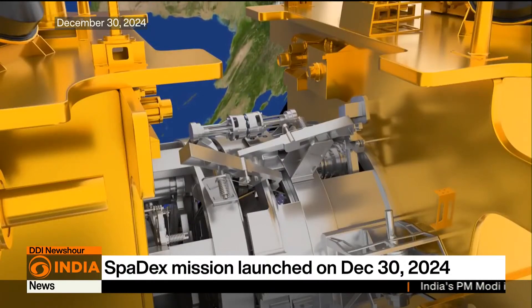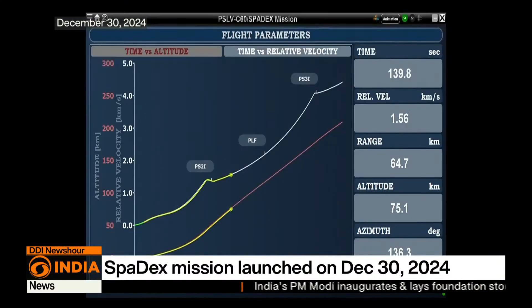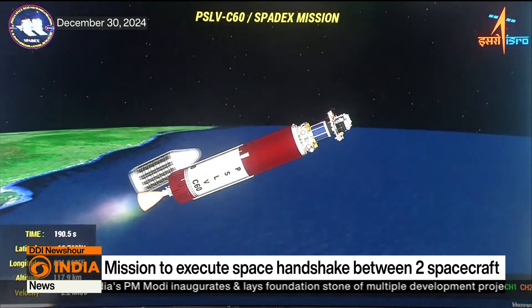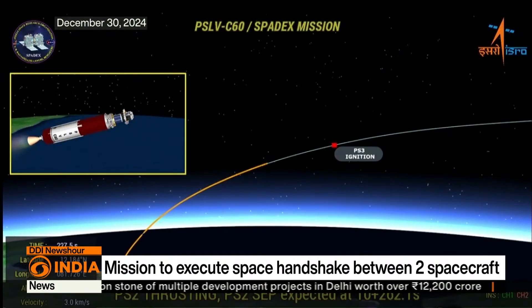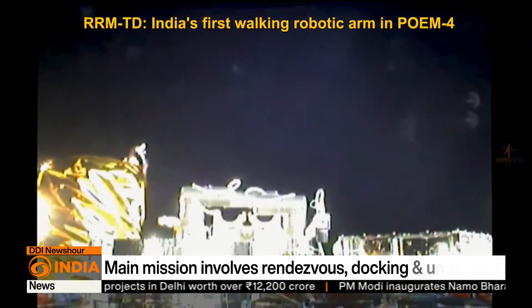The fourth stage of the PSLV-C60 rocket, carrying the POEM-4 platform, has also been orbiting the Earth at an altitude of 350 kilometers, hosting 24 on-board experiments. Saturday saw ISRO putting out images of success related to two such experiments — both firsts for India.